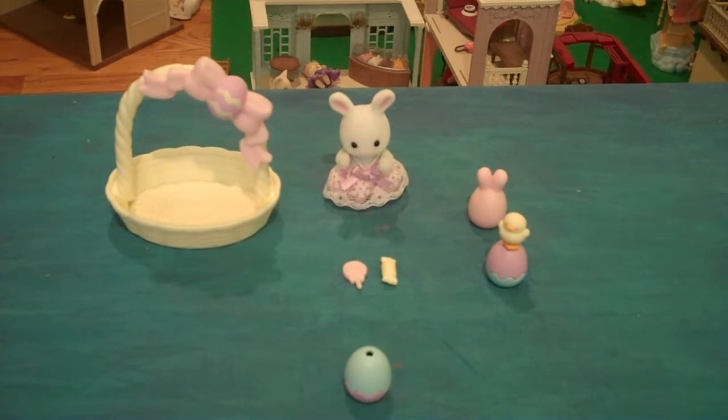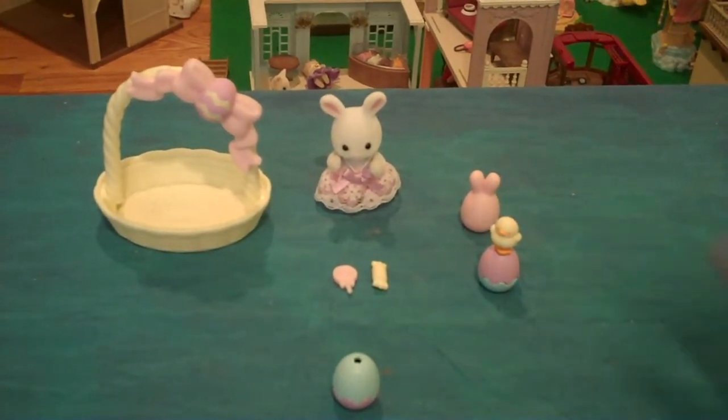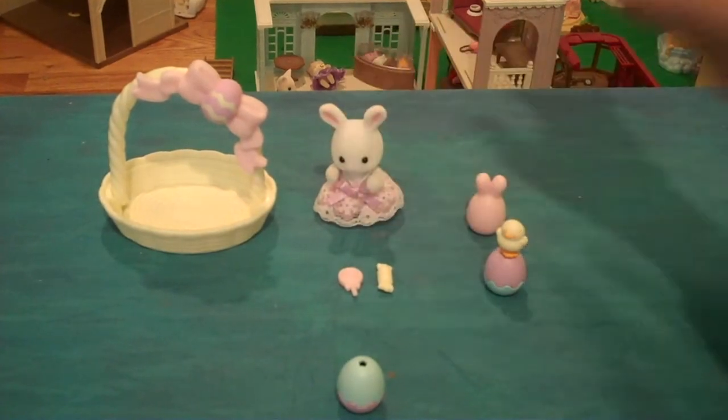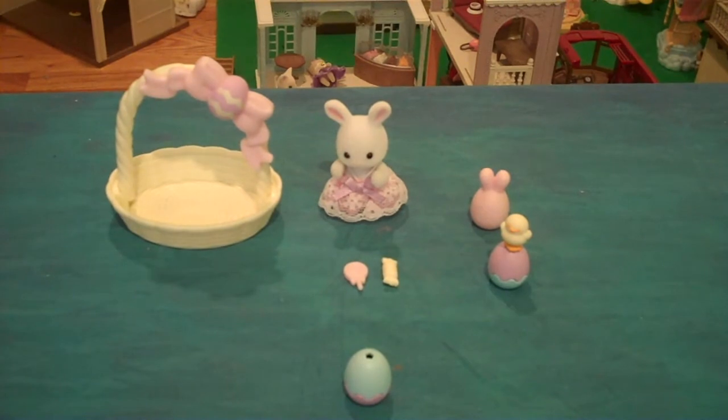Anyway, this is a really cute set. I'm glad we got it. It's one of three Easter sets currently. There is one older one and then there's the newer one with two critters in it — the two rabbits.